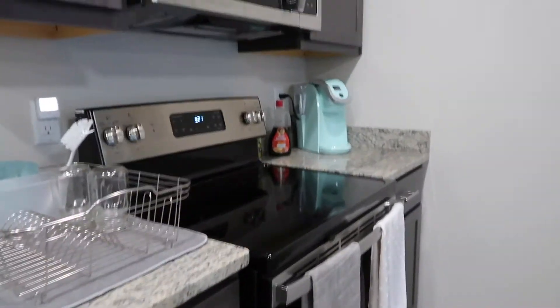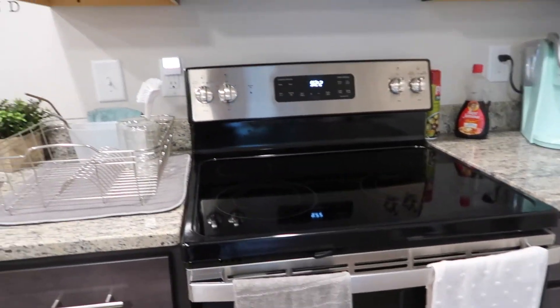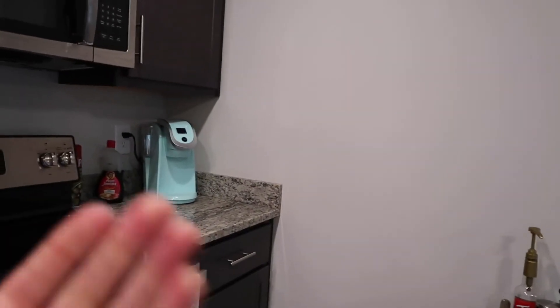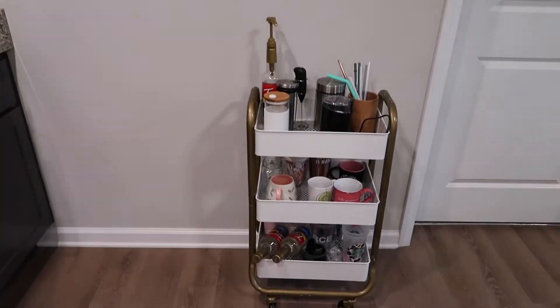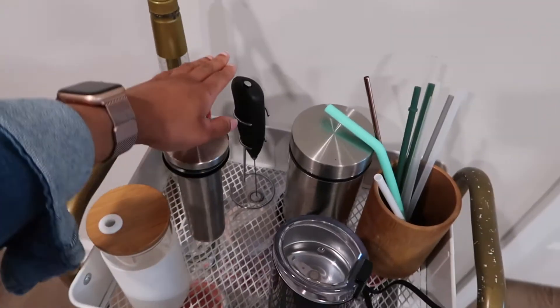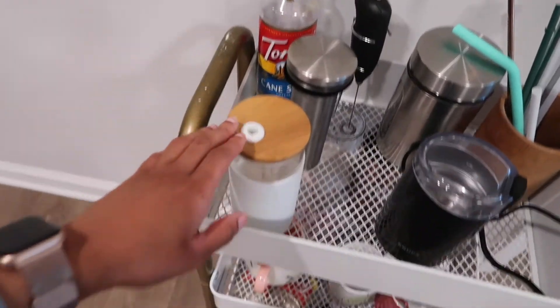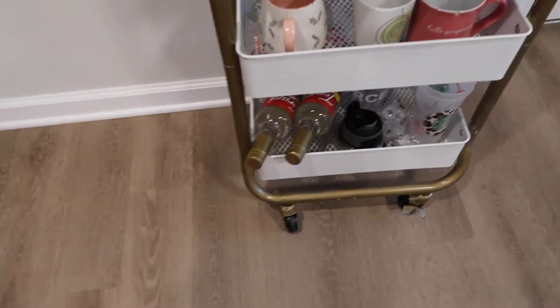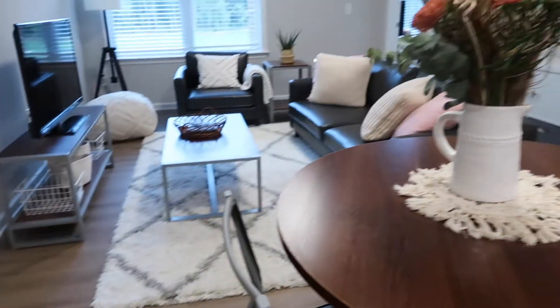This is our stove and our microwave - this is my roommate's stuff over here, and my Keurig. Over here is where I have my coffee cart. I have my coffee grinder, my beans, my stuff for my cold brew, and my little frother which doesn't work right now. Straws, liquid cane sugar, some mugs down there. I'm gonna try and make it cuter - it just does the job. Then this is our kitchen table - circle, two chairs. There's only two of us so it's fine.